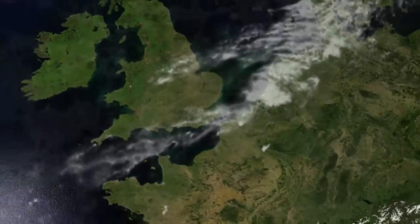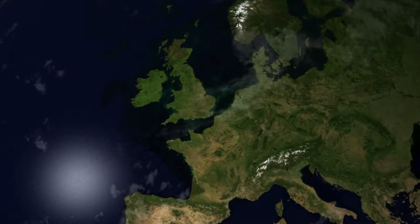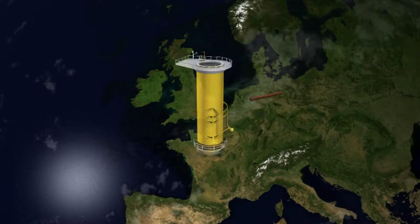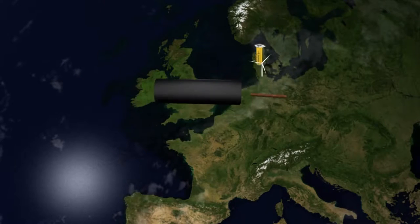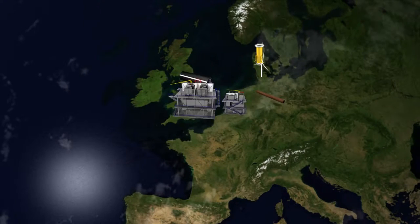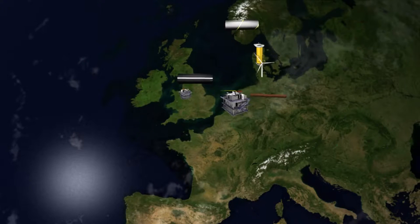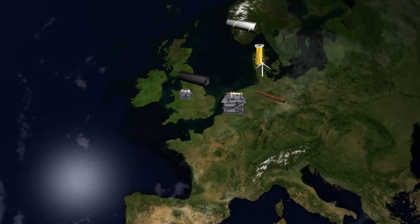London Array is a truly multinational project, with suppliers from across Europe providing the resources and expertise needed to construct all areas of Phase 1. This includes monopile foundations being built in Germany, transition pieces and turbines from across Denmark, array cables from Hartlepool in the UK, offshore substations from Hoboken in Belgium, with the electrical equipment from Manchester in the UK, and export cables from Norway. These, alongside a number of smaller local businesses, are already working together, managed by a multinational project team from the consortium owners, to successfully complete all phases of construction.